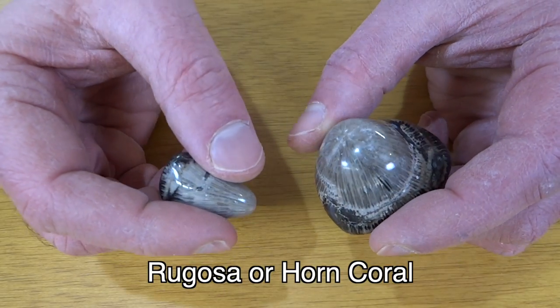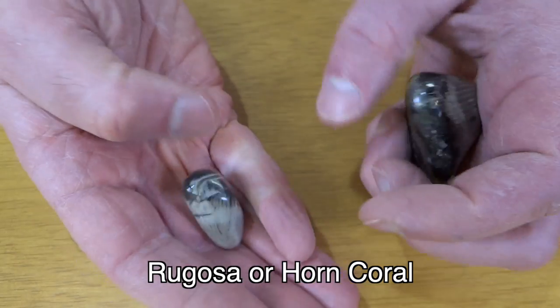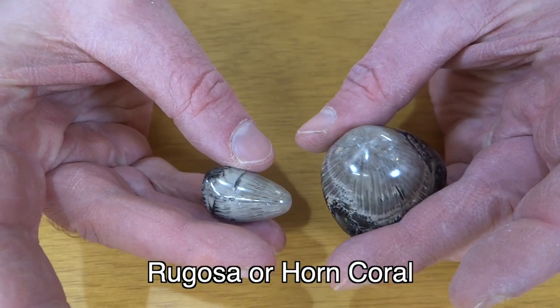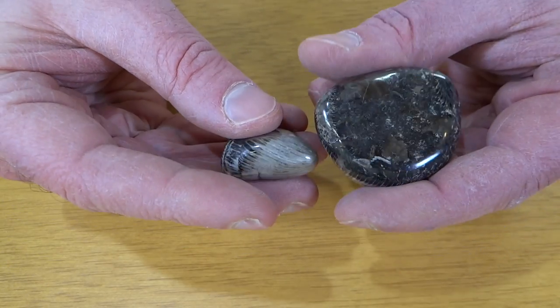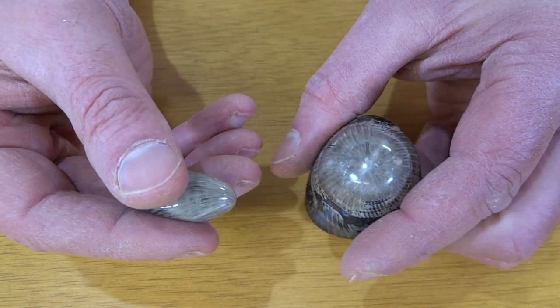And these are horn corals. You might have seen the video where I polished these. I don't have any rough examples of these, so if you're studying fossils you probably don't want a polished one, but that's all I have. Horn coral. And that is it for this week's video. Hopefully you learned something, and I'll see you next week.